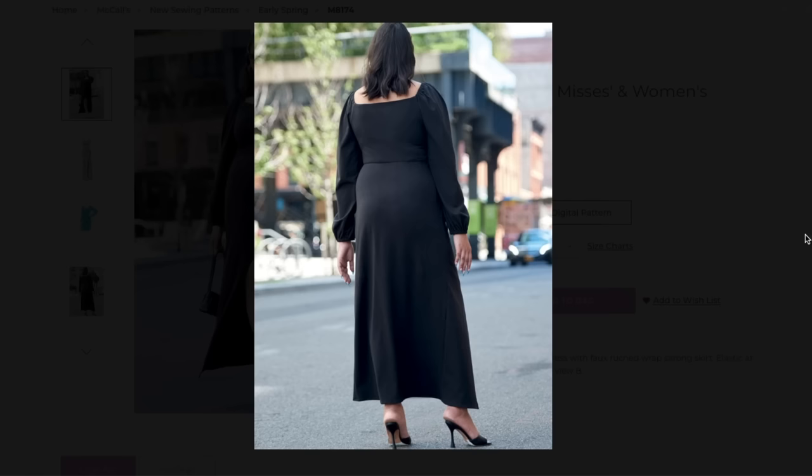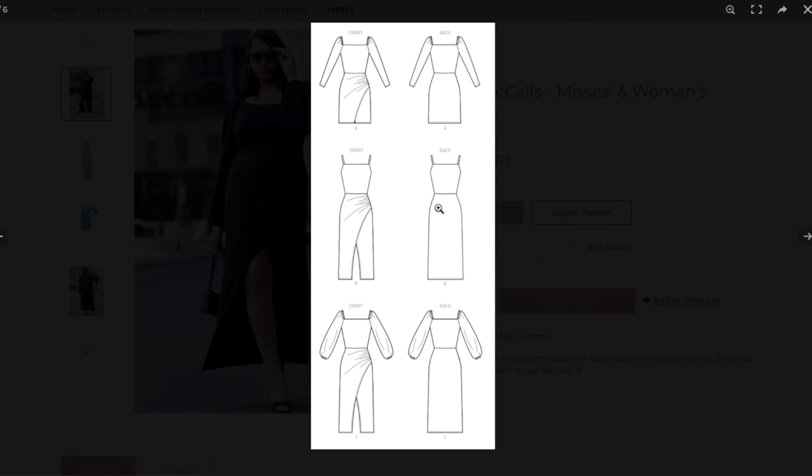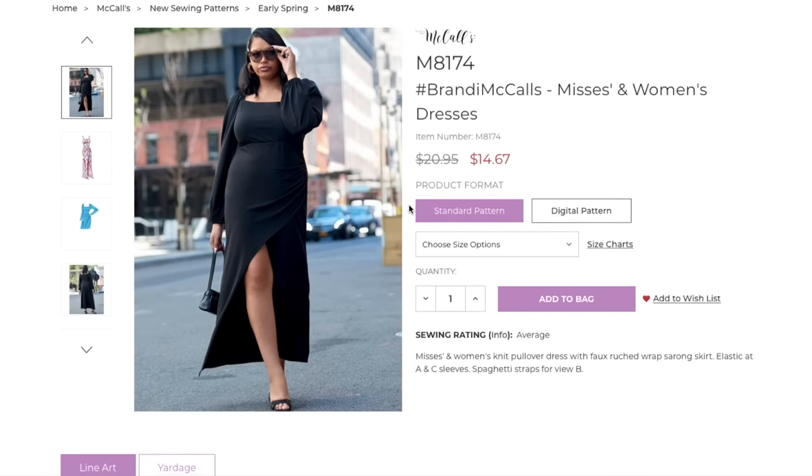It looks incredible on her. The bodice and skirt are the exact same for all three except View A is a shorter length — but I kind of love the longer length, especially with the peekaboo situation. Then you have a slim sleeve, a spaghetti strap, and a fuller sleeve too. They are definitely on the trends.